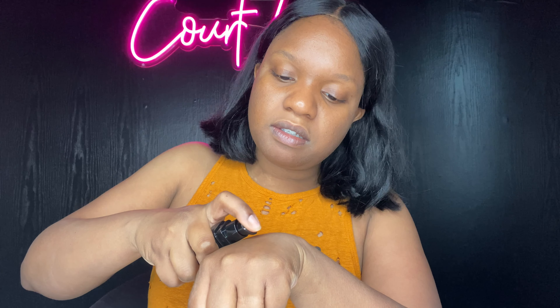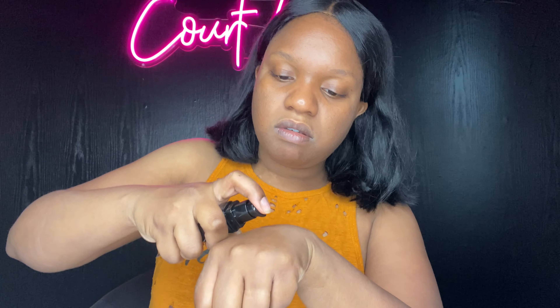Let me swatch it first to take a look. It has a pump on it, so I'm going to swatch it. Oh my god, why is it not coming out? Am I not doing something right? Okay, so this is what it looks like — it looks like my foundation color.